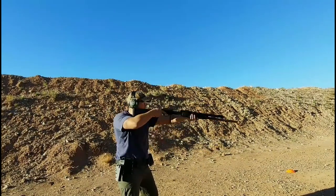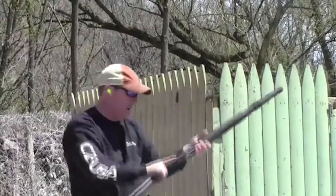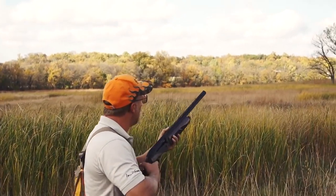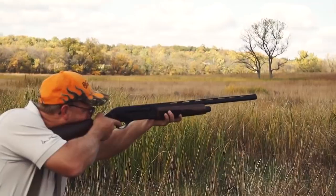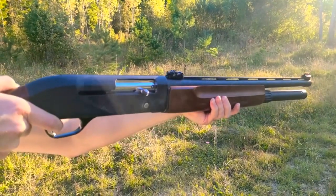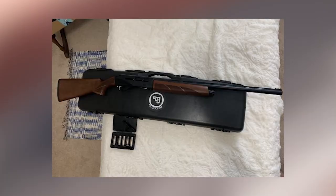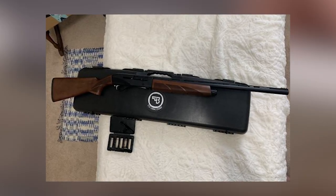Barrels are chrome-lined to ensure a long operational life and consistent patterns. Five extra-long active choke tubes are furnished. On top of the barrel, a 7mm ventilated rib makes eye-to-target alignment quicker and easier. The receiver and barrel also feature a durable matte black finish that minimizes glare and can be paired with either black synthetic, camo, or walnut stocks.